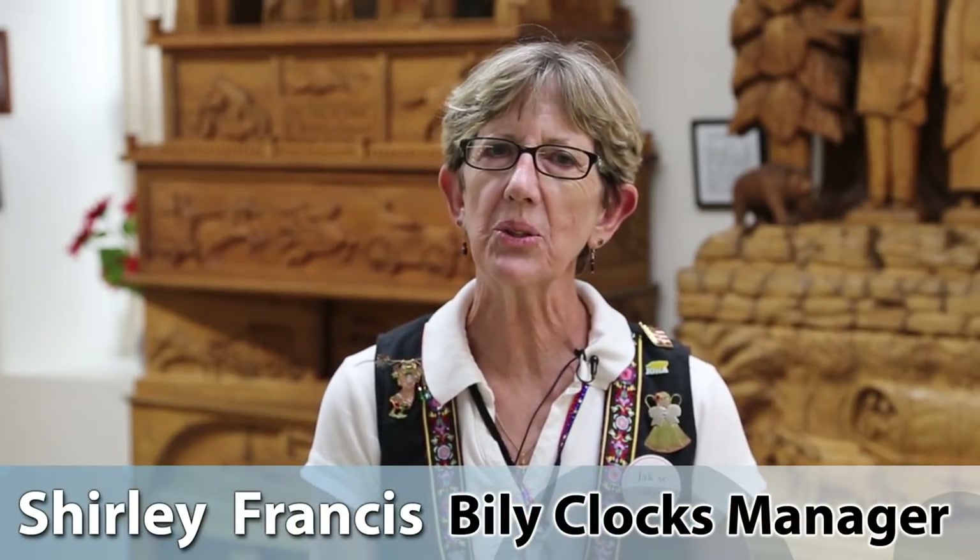My name is Shirley Francis. I'm the manager of the Bily Clocks Museum here in Spillville, Iowa.